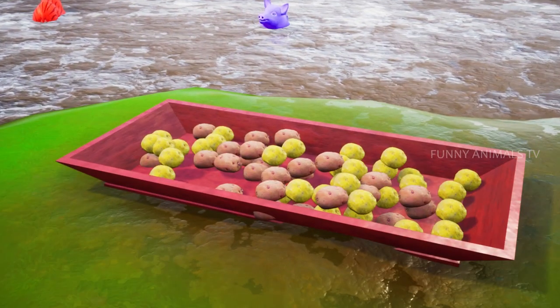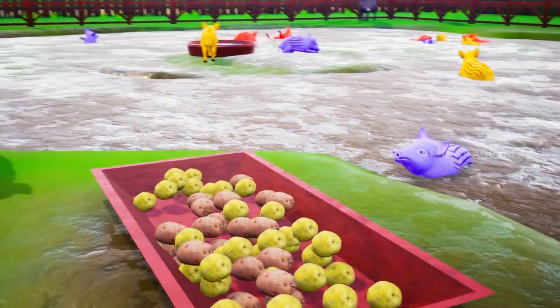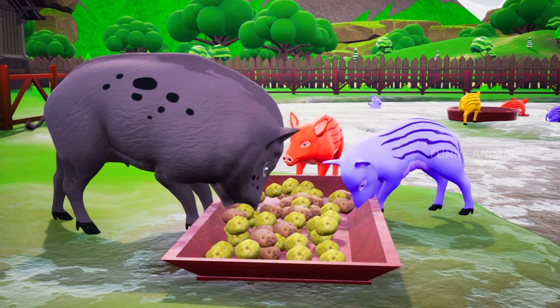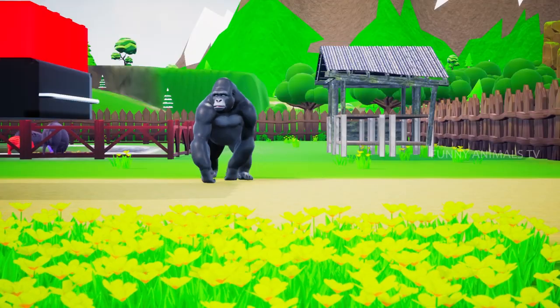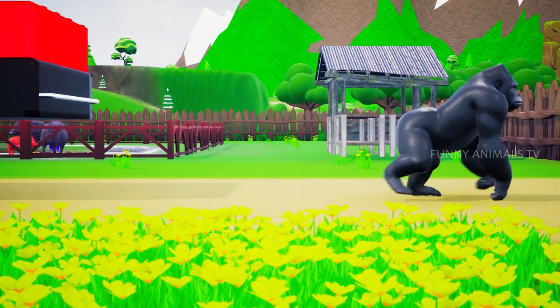Look piggies, I bought some potatoes for y'all. Feast on and enjoy! Yummy, these are super good. Thanks Mr. Gorilla. Have fun my piggies. See y'all! Thank you.